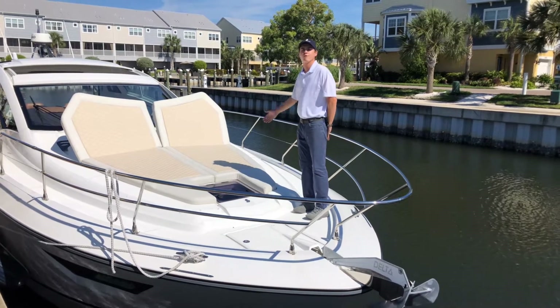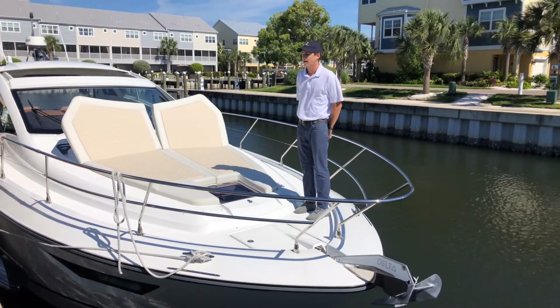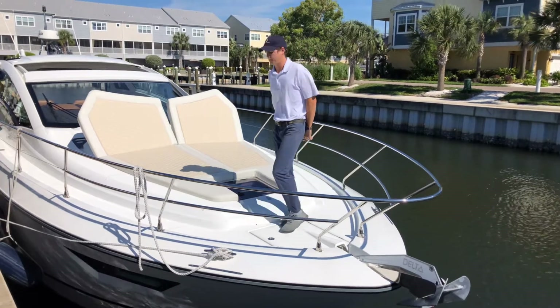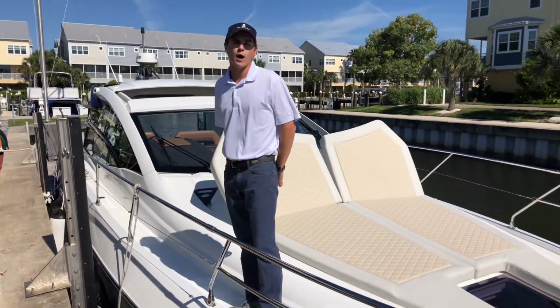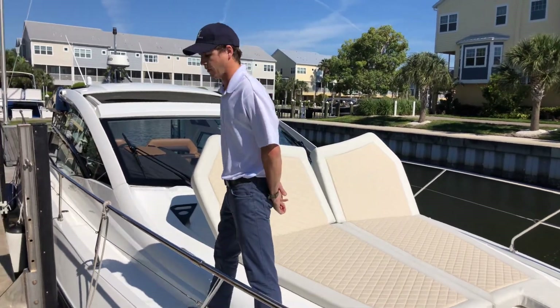Up front you have a very comfortable bow area with the sun chaises out — you can lay out and catch some sun. The boat is equipped with twin Volvo IPS 600, 435 horsepower each.